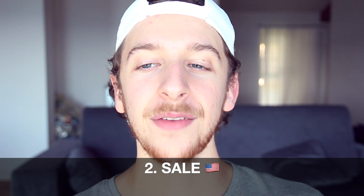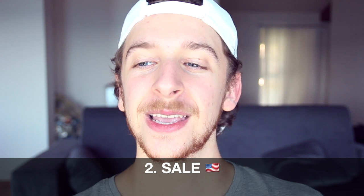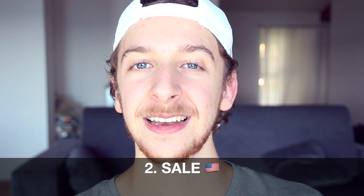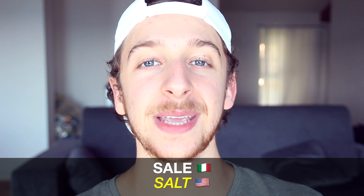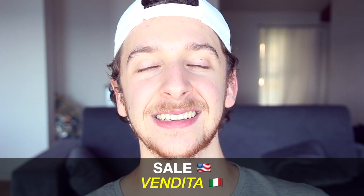Number two is 'sale.' We have the word sale in Italian, so be careful not to mix the two. It's pronounced differently — it's not 'sale,' it's 'sale' — but it's spelled the same. The word sale in Italian means salt. So when you see the word sale in Italy, don't confuse it with a reduced price. The Italian word for sale is vendita.